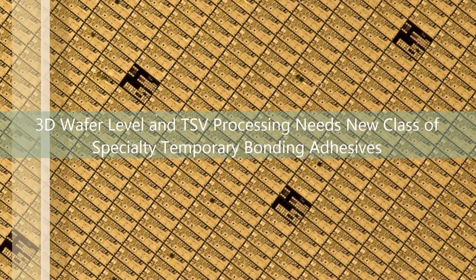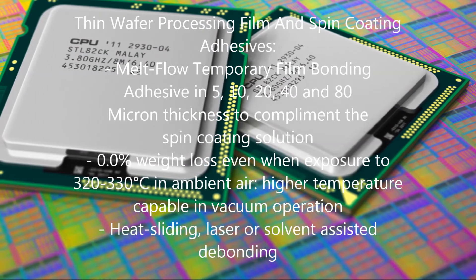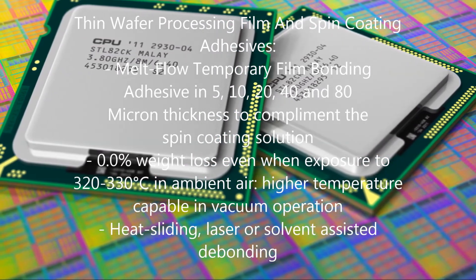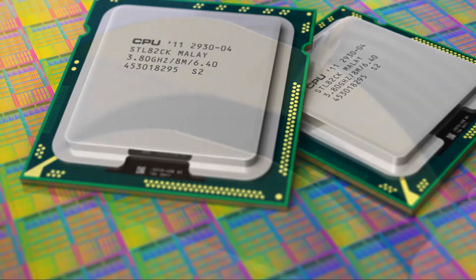AIT Temporary Wafer Processing Adhesives are thermally stable at 320 to 330 degrees C, and the bonded compound wafers are compatible with standard WLP equipment for backside processing of 3D TSV wafers. High integrity and bond strength enables ease in back grinding to a thickness of 50 microns.